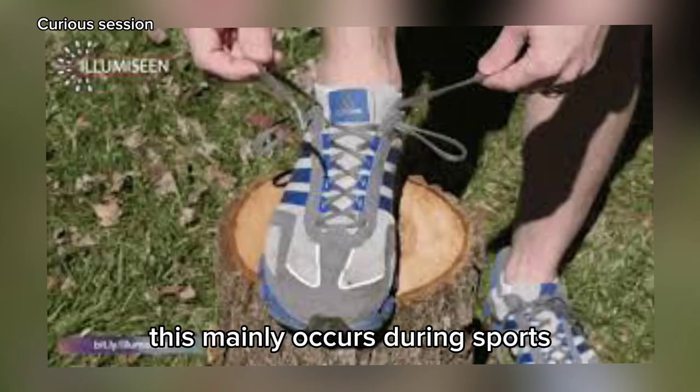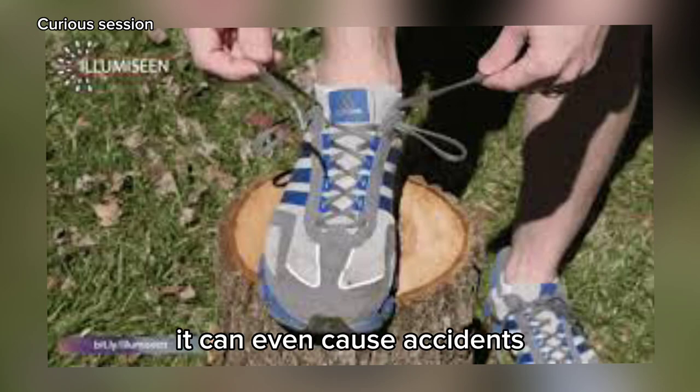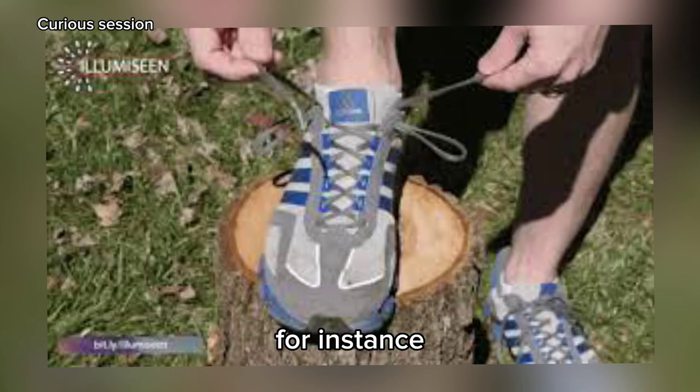This mainly occurs during sports and physical activities such as running. Furthermore, when the shoe is poorly tied and too loose, it can even cause accidents such as foot fractures or sprains.